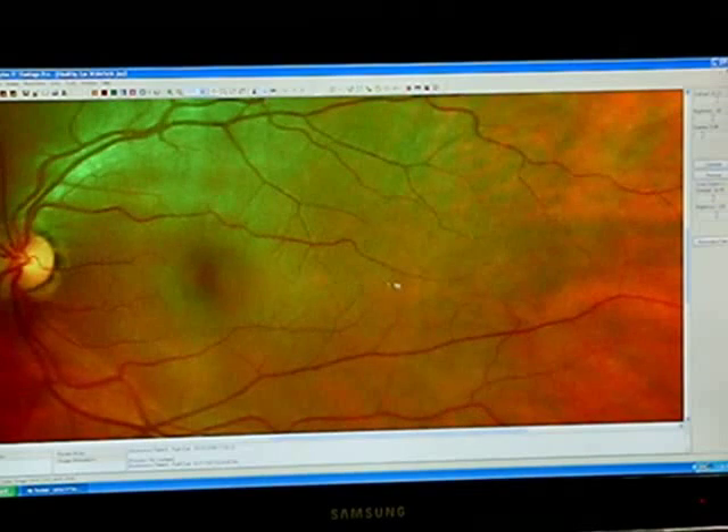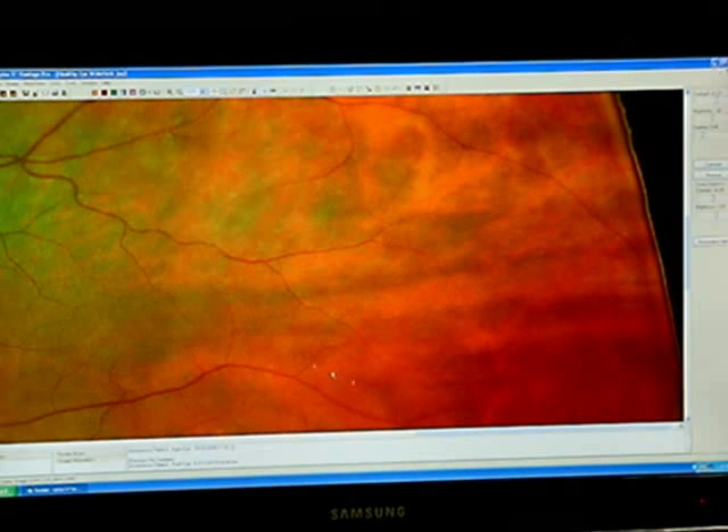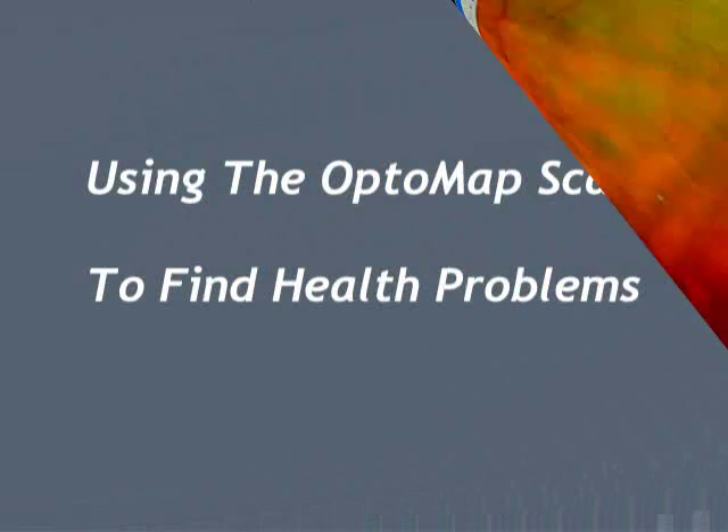This tool allows us to go way out farther than we can with any other instrumentation. Out to 200 degrees gives us a lot of information, because out in this area is where we see most of the major problems like retinal tears, retinal detachments, and retinal hemorrhages.